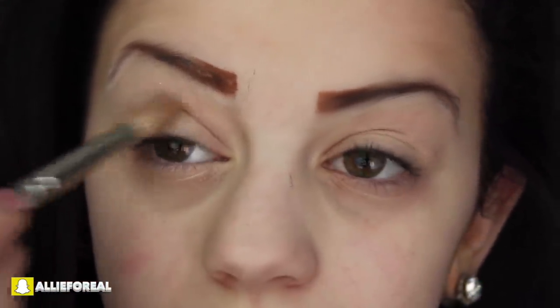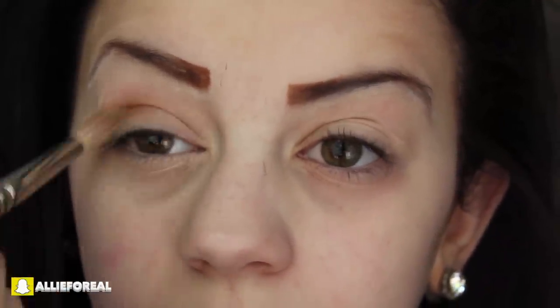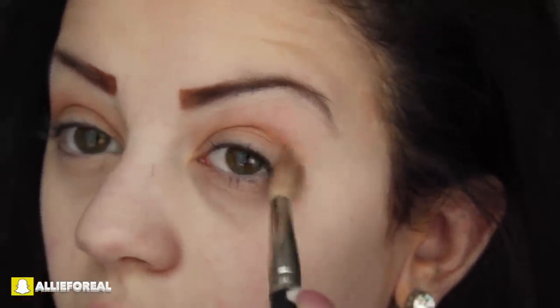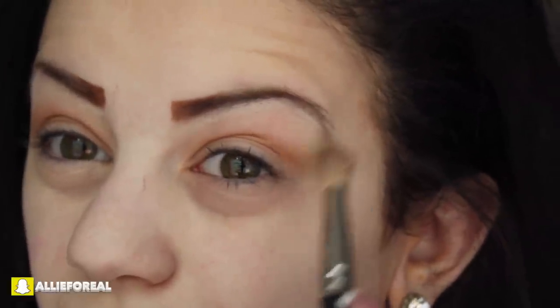So first, starting off on both makeup looks, I am just shaping out my eyebrows and filling them in with some brow dip from Anastasia. For the second makeup look, I'm putting in blue contacts so that if you guys have blue eyes, you can see how this look will look as well. For both makeup looks, I'm applying a brown color to my crease with my MAC 222 brush — just a light brown color.